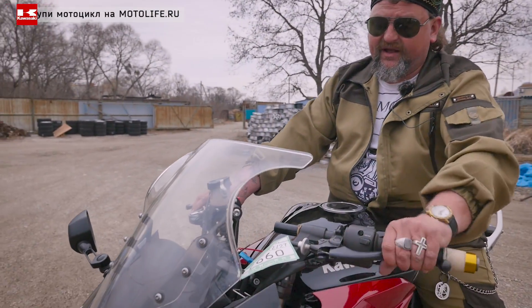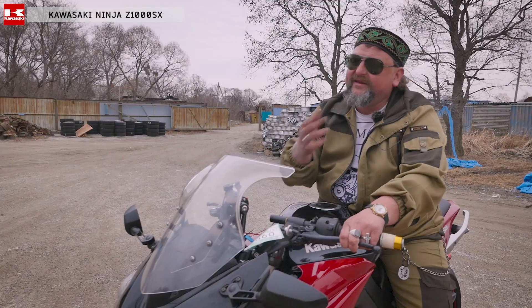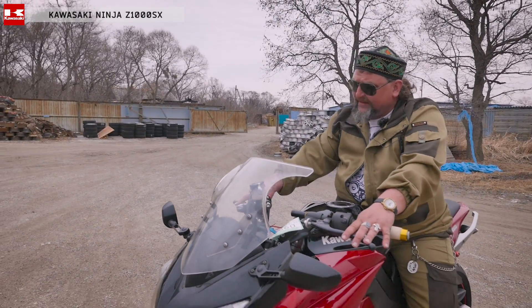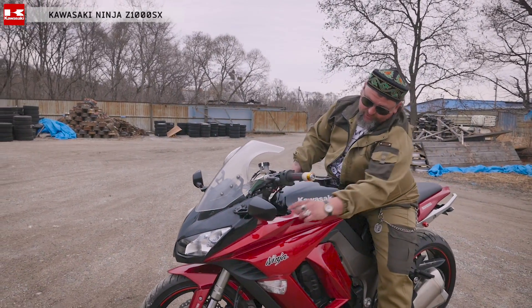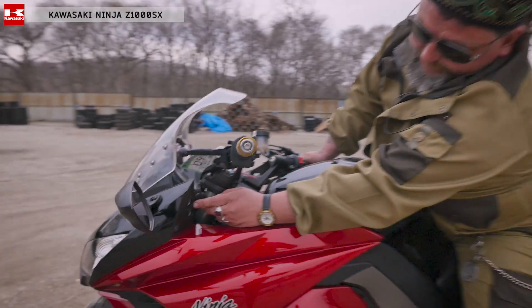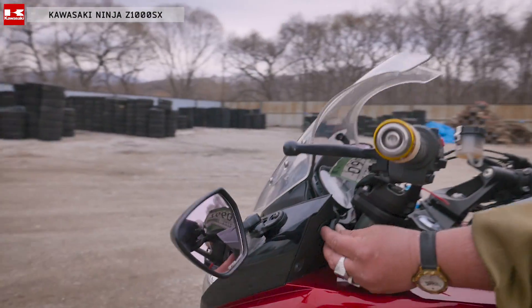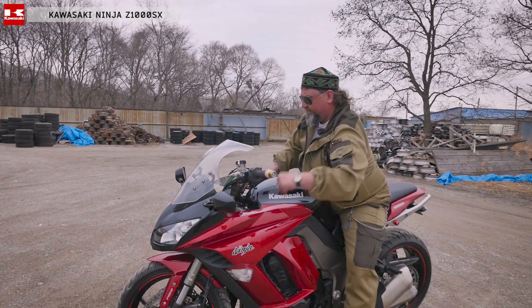Взяли, скажем так, от iVenga — чтобы напряжение ваших сухожилий передавалось мотоциклу. Мотоцикл шикарный. Кстати, да, у него есть еще и две розетки — это так приятно. Как правило, за границей эти розетки используют под подогрев комбинезона и под зарядку сотового телефона.